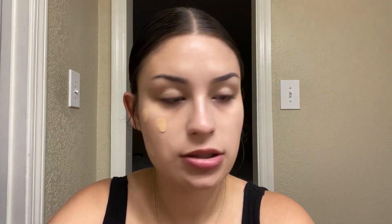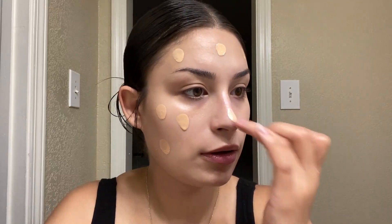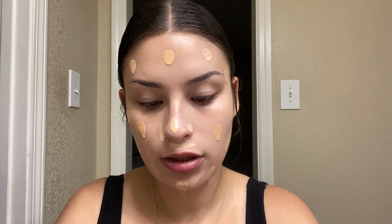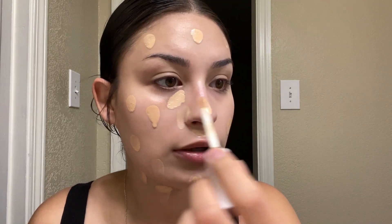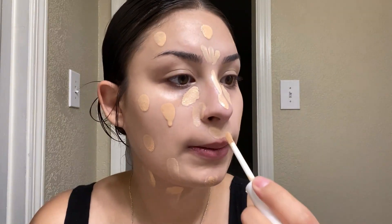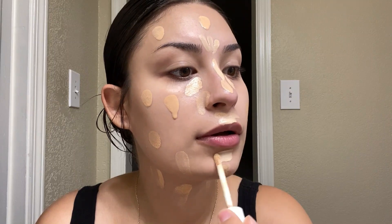So let's jump right into the application. Let's do two pumps — I think that should be good enough. I think I have some pretty good shade matches this time, but we shall see. And let's go in with the concealer, a little bit here. I'm thinking these two shades will work out perfectly.